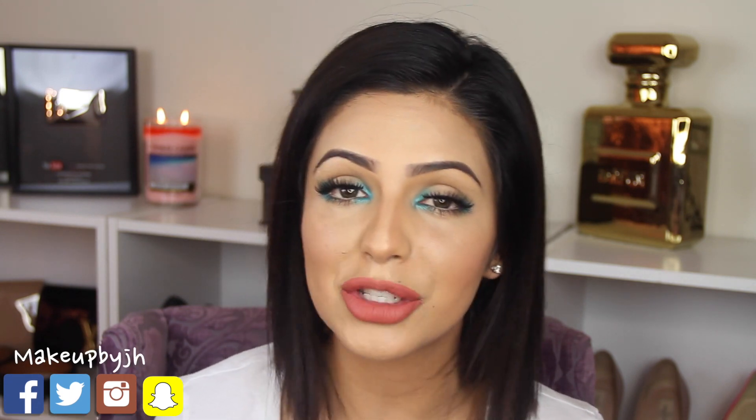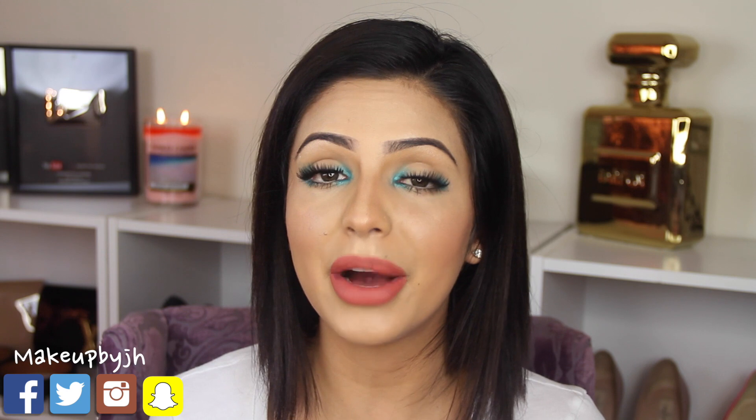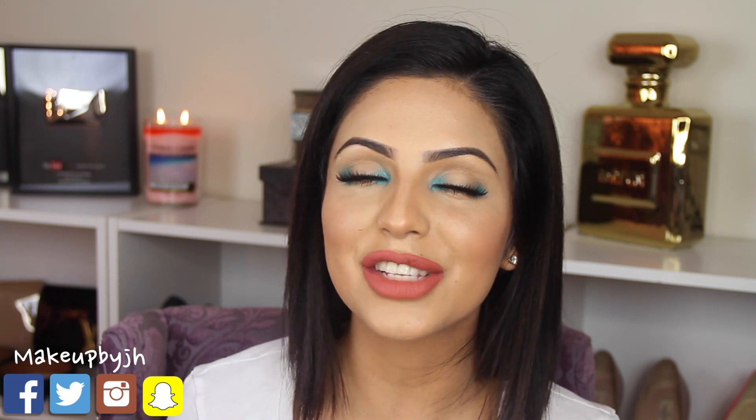So this was the makeup look for today — I hope you guys enjoy it! If you did, remember you can leave me your thumbs up and subscribe to this channel so you don't miss out on all the videos I'll be uploading during the week. I also have a vlog channel — it's a Spanglish vlog channel — in case you want to know more about my life. You can find me on Facebook, Instagram, Twitter, Snapchat, and YouNow as MakeupByJH. I hope you enjoy the rest of your day or night wherever you are, and I'll see you on my next video!